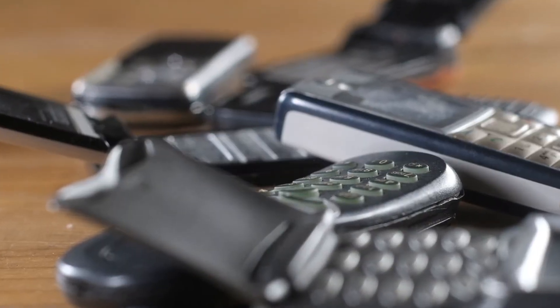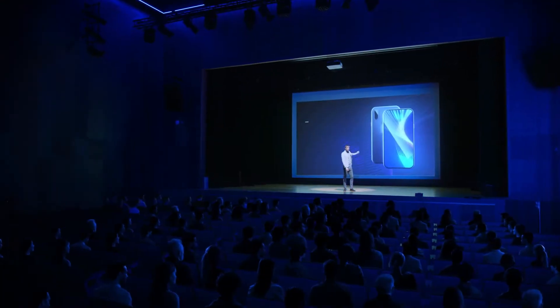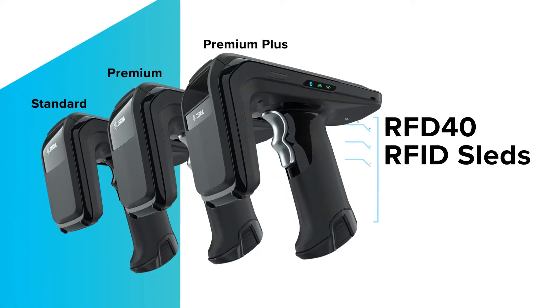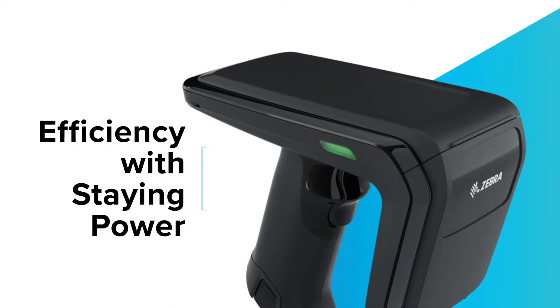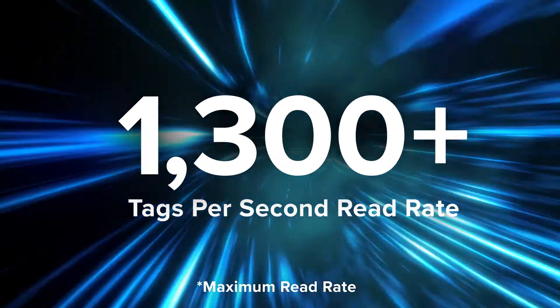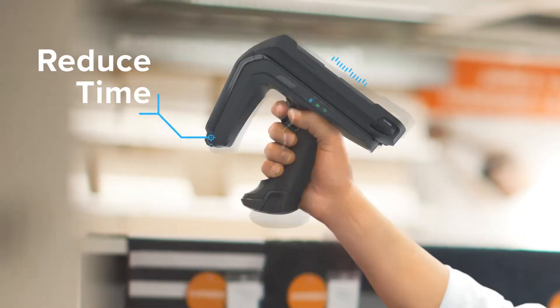That new device is always the latest and greatest until it isn't, and the next upgrade costs you time, money, and reduced ROI. But with the Zebra RFD-40 RFID sleds, you get efficiency with staying power. With a 1300-plus tag per second read rate, the RFD-40 is built to reduce the time spent on cycle counting.